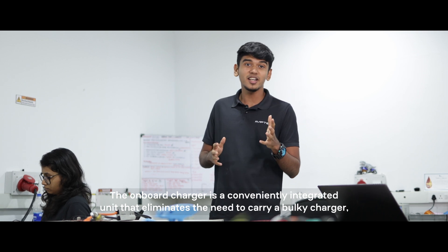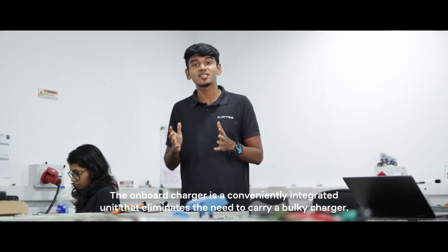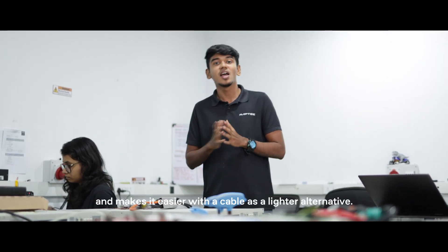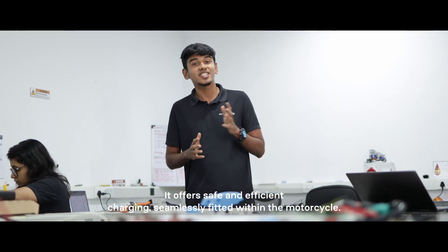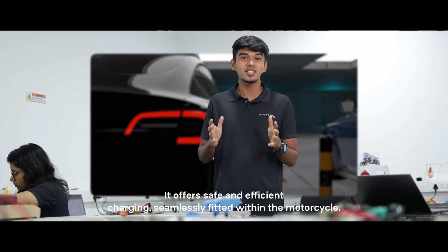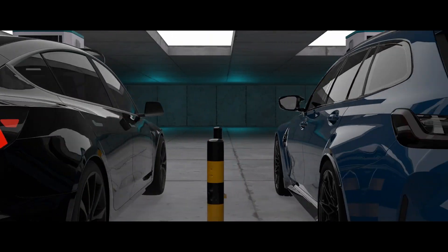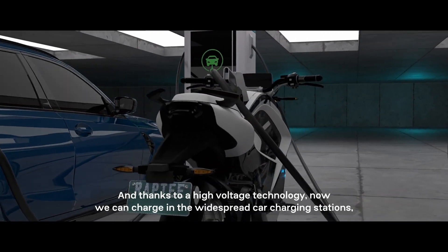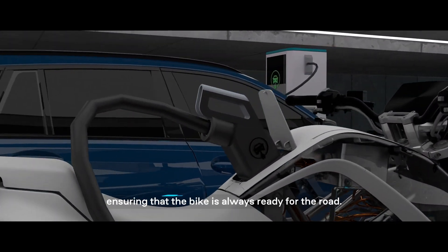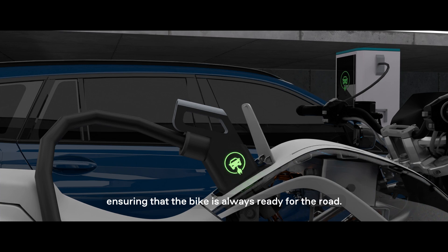Moving on to the onboard charger. The onboard charger is a conveniently integrated unit that eliminates the need to carry a bulky charger, making it easier with a cable as a lighter alternative. It offers safe and efficient charging, seamlessly fitted within the motorcycle. Thanks to our high voltage technology, we can now charge at widespread car charging stations, ensuring the bike is always ready for the road.